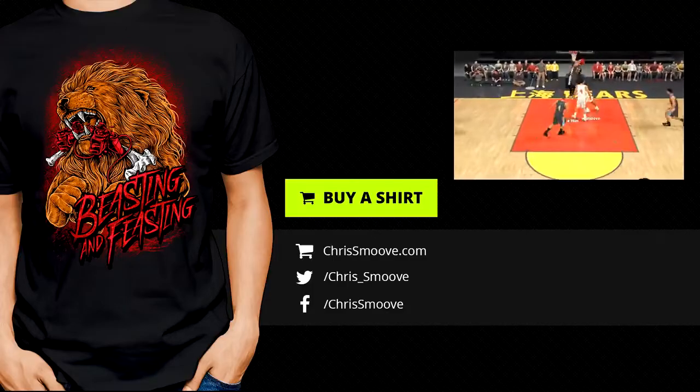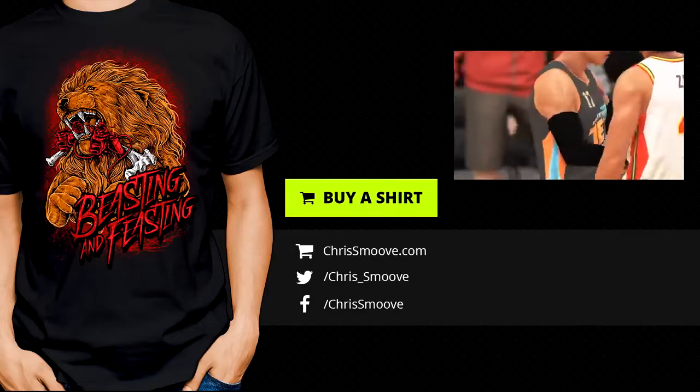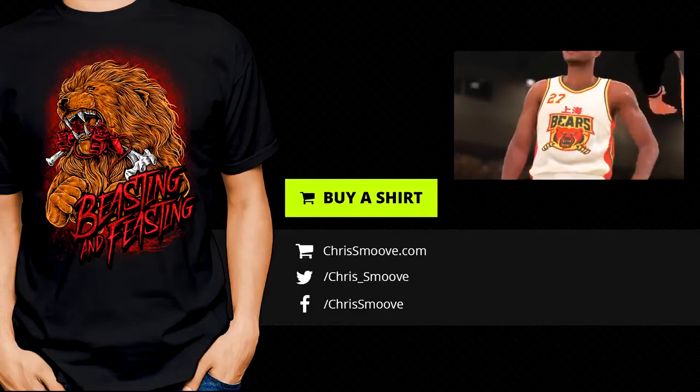One turnover and you lose the meter. I blocked the dunk and it still went in — that is embarrassing.